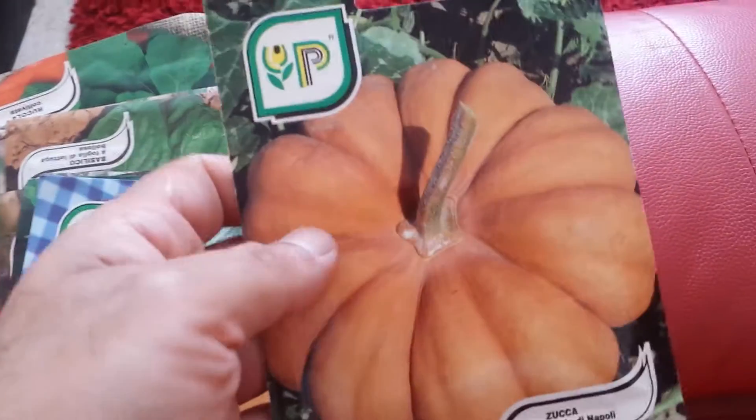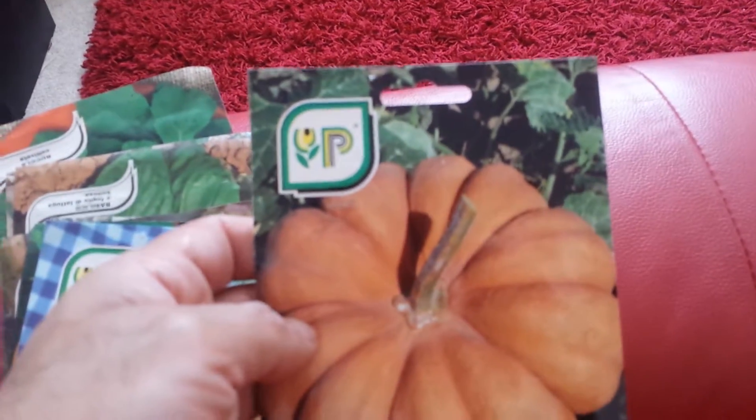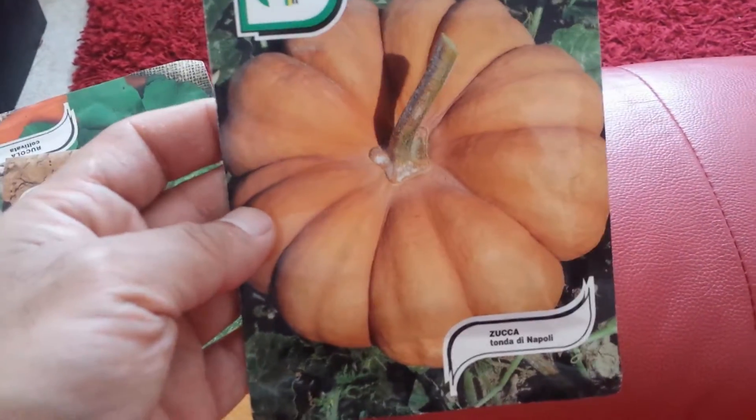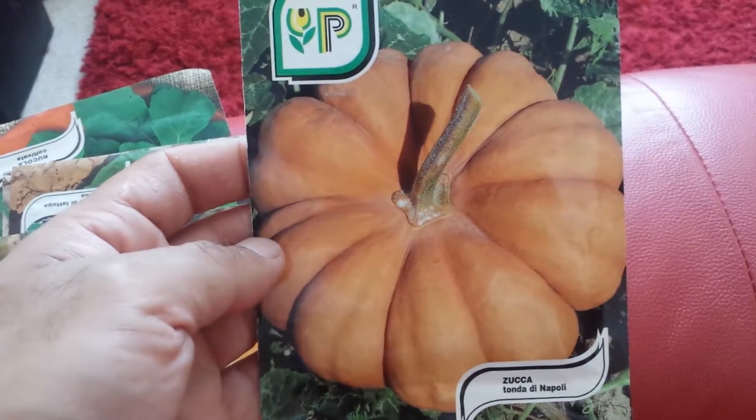We have been in the town of Sorrento, and when I was there I noticed that they have a lot of seeds in one single shop. It looks like they're selling vegetables everywhere. Of course, people there grow their own food.